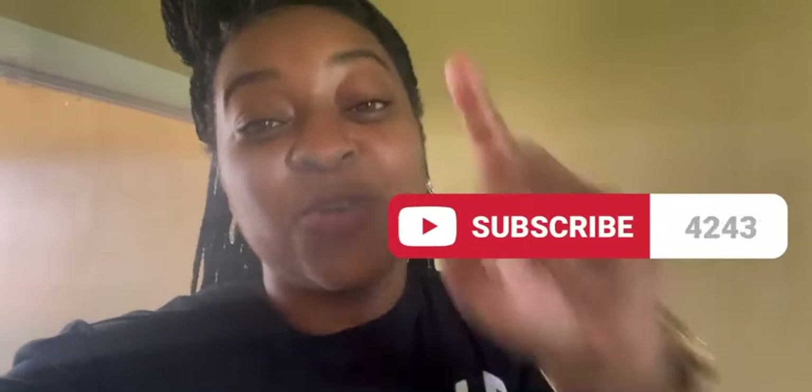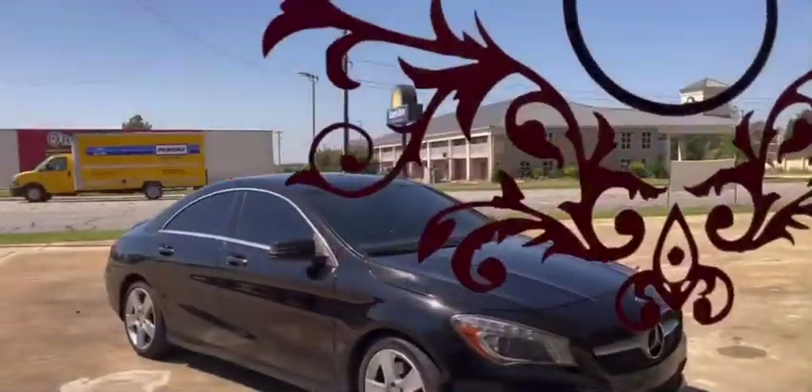If you want to see this tour, make sure you like this video, comment on this video, and most of all subscribe to my channel. Let's go.